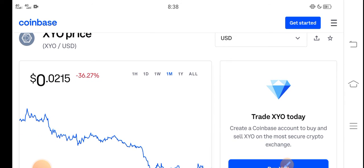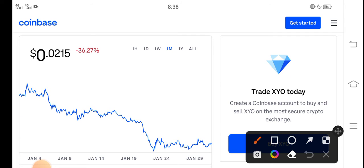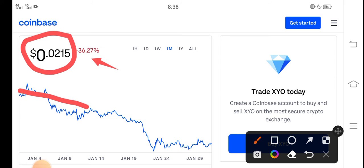So guys, right now the price of XYO in the market is about 0.0215 USD. And on the other side, if you look here, the last one month change is negative 36.27% — negative changes in the XYO token, which is very bad news for all of you, because the price has very badly dumped down and you can see here the price is continuously dropping down from the last 30 days.